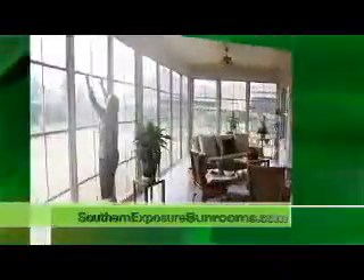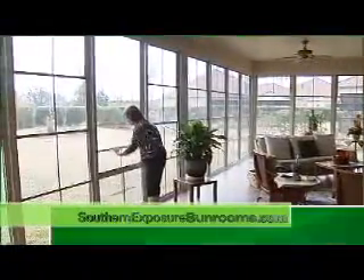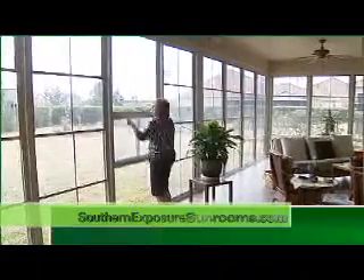For a screen porch feel, open to let the breeze in or close to protect and keep the weather out with a seasonless Easy Breeze room.